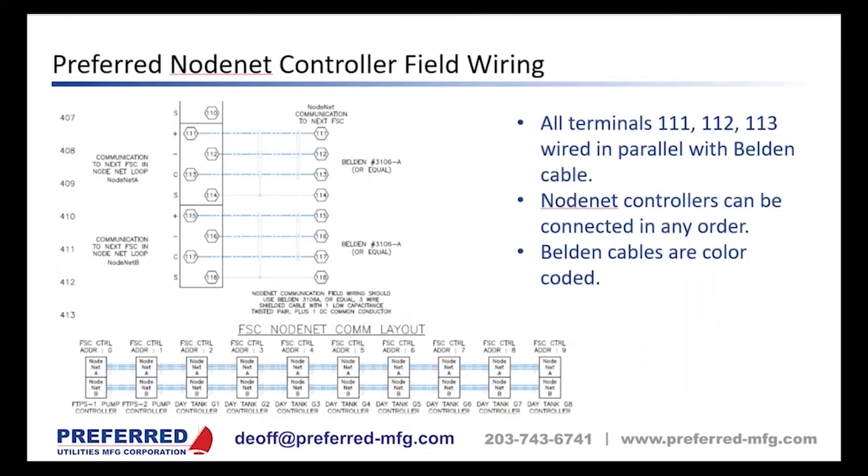The wiring of Node Net uses two three-conductor Belden cables. It's two channels: channel one uses conductors 111, 112, and 113; channel two uses 115, 116, and 117. Both channels run continuously. If one channel loses communication, the system alarms but keeps running on the other channel. The Belden cable is black, white, and red, making it very hard to make a wiring mistake — all 111s are white, 112s red, 113s black.